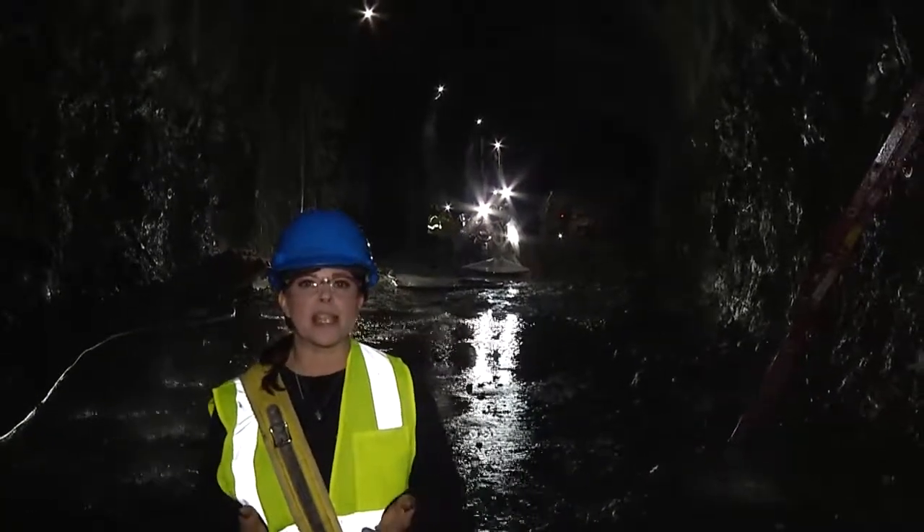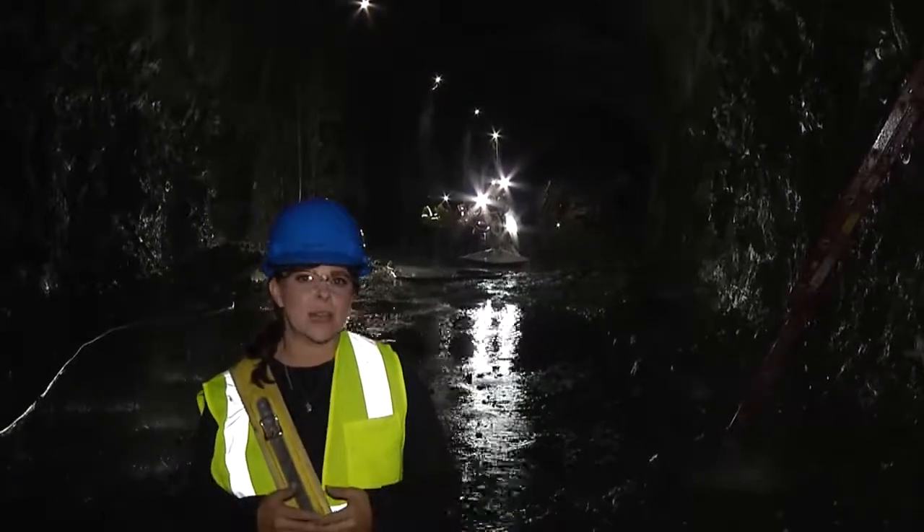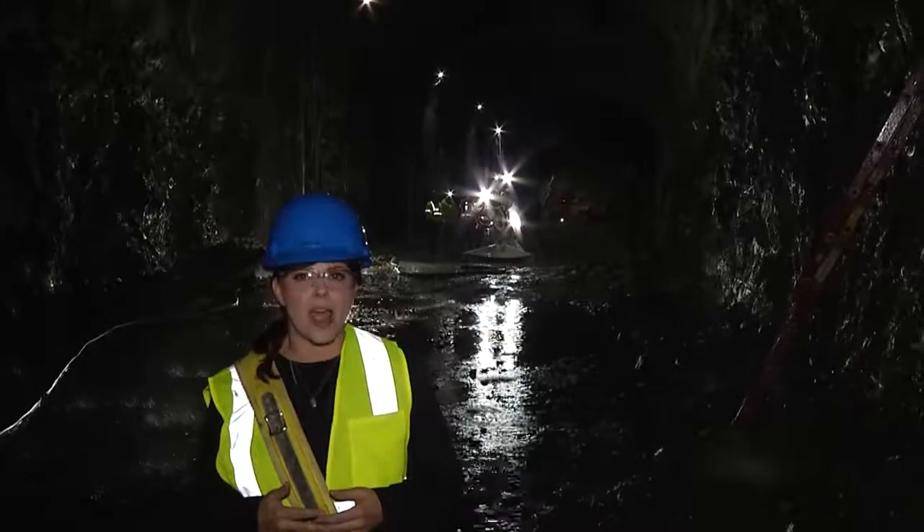Behind me, workers are excavating a four bay, an underground cavern connected to 34 deep well shafts. The Water Authority is building a new pumping station to ensure Southern Nevada has access to its primary water supply, even as Lake Mead levels continue to fluctuate during the ongoing drought.